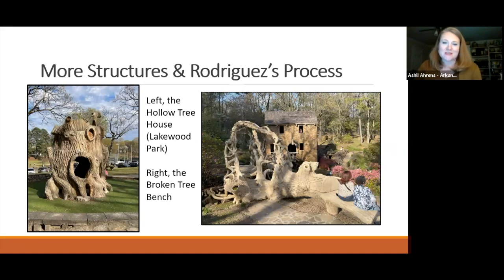Other Rodriguez structures in the park include the fallen tree bench - a cement bench made to look like a fallen tree with intertwined branches where visitors can sit both on the flat surface and inside the branch structure. Nearby in Lakewood Park is a child-focused climbing structure made of the same faux bois cement technique.